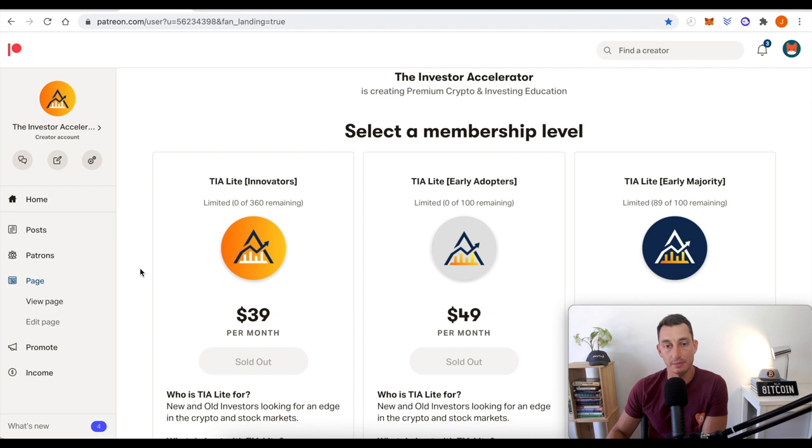If you want to learn more about cryptocurrency trading and investing and get updates of what I'm looking at in the markets — the trades, how I'm understanding the markets — then jump across to the Patreon down below. We're opening up another 100 TIA Lite early adopter positions this month, so jump on early so you get the full value of it. There are all the other posts available as well, and you'll find a link in the top of the description.